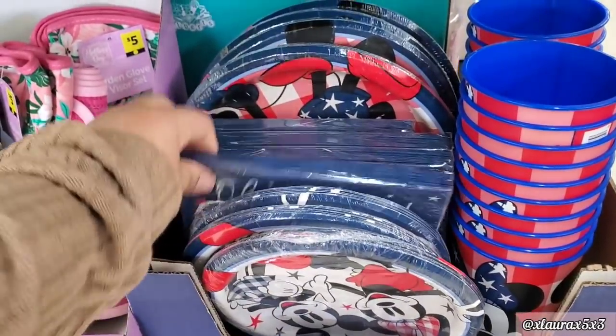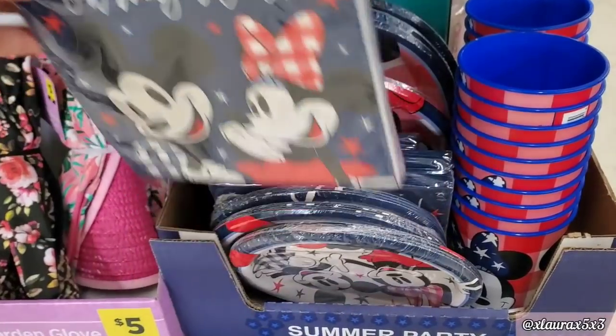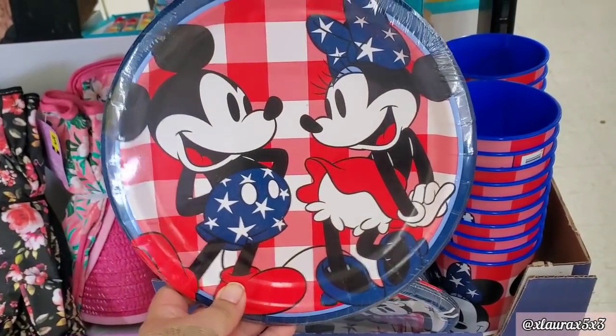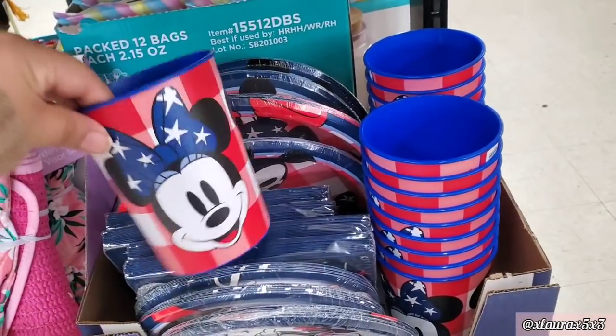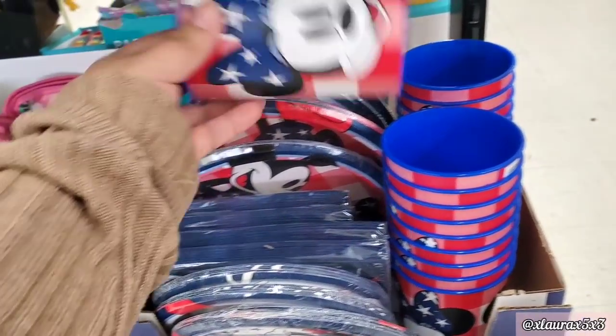I have lots of subscribers that are Disney fans — oh my stars, I bet these are gonna sell fast. They also have these bigger plates. And look at the cups, guys. These didn't have a price.